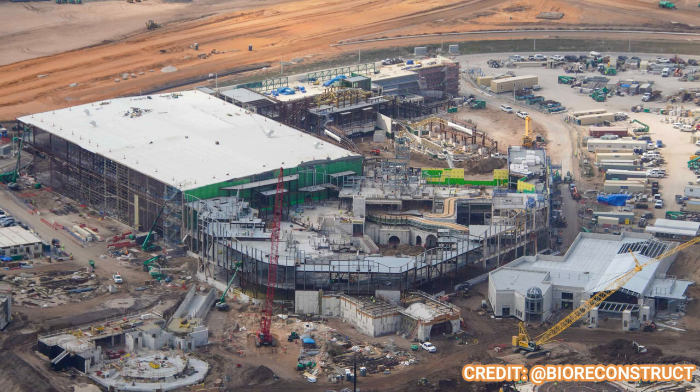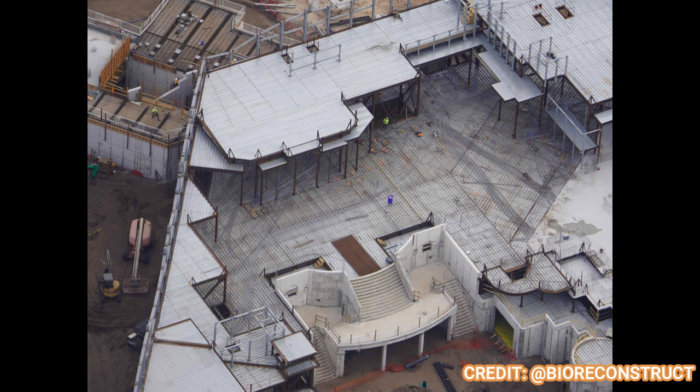Moving on to Super Nintendo World. You can see an overview of the Mario Kart show building, with Donkey Kong in the back having its own show building. Even some theming has been spotted there, by a drone shot from Cygnus, which is fantastic. You can see the Donkey Kong track on the outdoor portions. Yoshi's track has been completed for a while, and they're even starting to work on the hills — at least the interior hills. In a shot of the exterior hills they're starting to work on, it looks like they'll have the Japan-style hills, not the Hollywood hills.